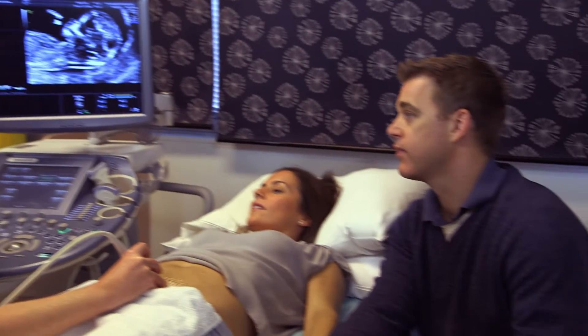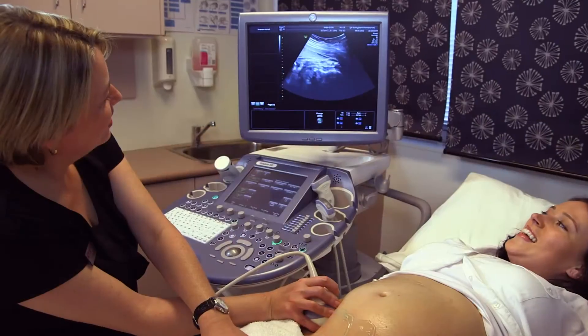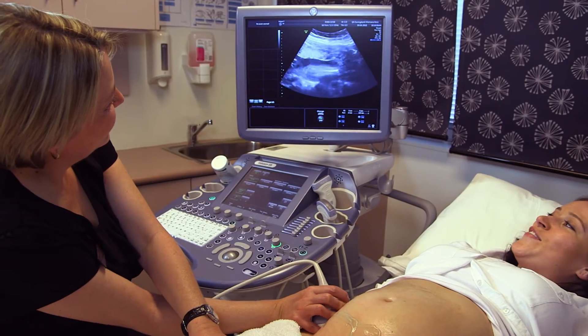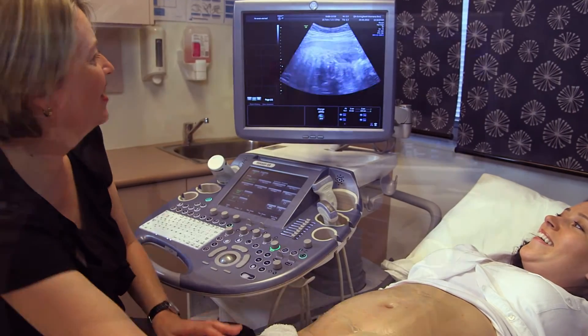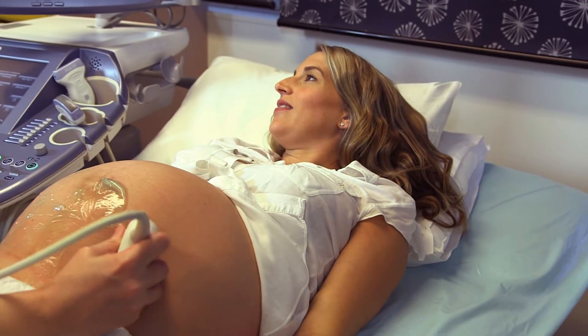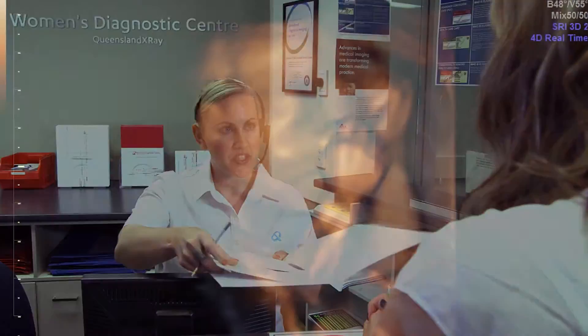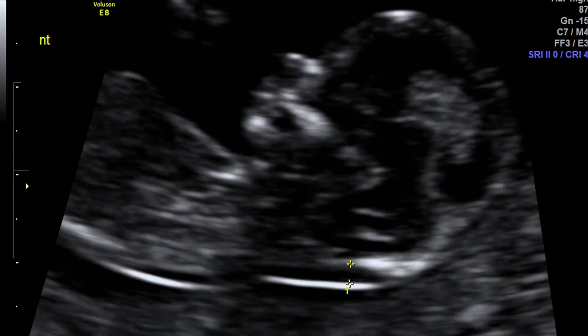For all our pregnancy scans, only one support person will be invited to join you, at least until all important measurements and images have been taken and the sonographer has performed any necessary checks. While it is our policy not to allow any filming or photography during your examination, we take the time to provide quality pictures, including 3D images where possible, for you to take home at no extra cost.